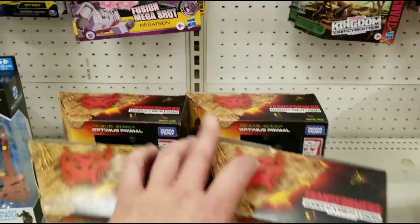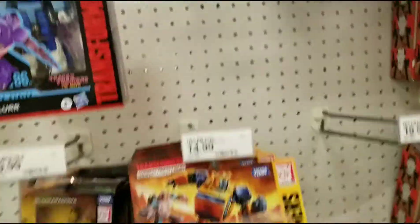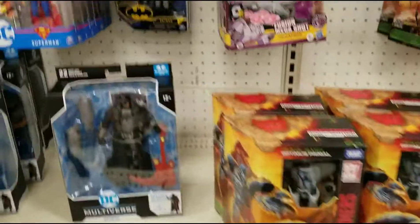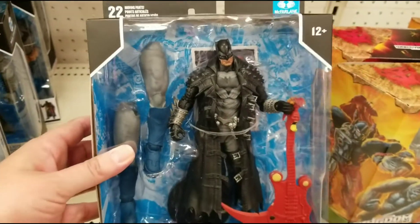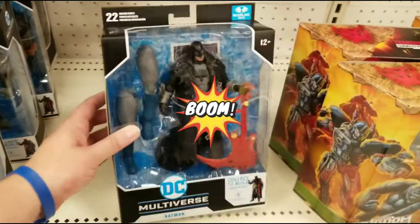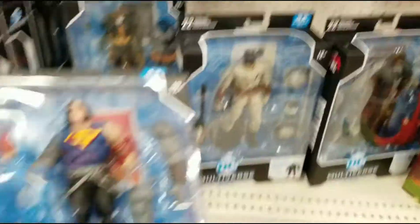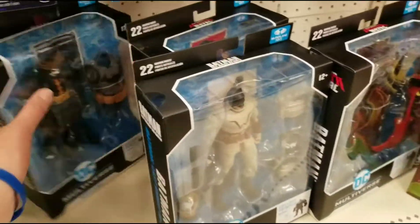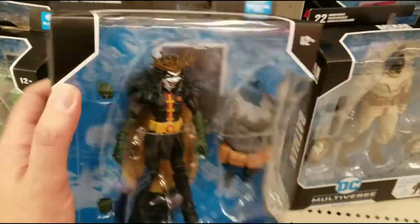Transformers - we got Optimus Primal, Blackarachnia - nothing standing out too much here, some empty shelves. Alright, they got some new DC - the new DC Metal wave. Here's the Grim Knight with the guitar. I already got him by himself so I'm not buying it just for the guitar. Got Superman - he looks pretty cool. They got the new Robin King - gonna pick him up. Been reading that comic book, love it, it's pretty cool.